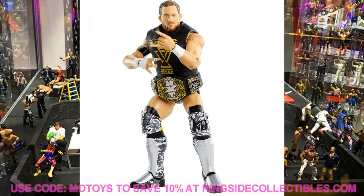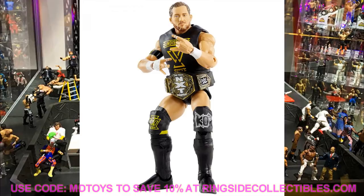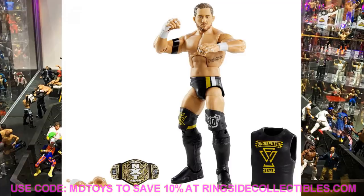Not only do you have the War Games attire, but you also have his chase variant in black attire with yellow and white accents and some silver. I think all versions of Kyle O'Reilly are beautiful. I can't wait to get all these Undisputed Era versions on my shelf. We just need the War Games version of Adam Cole and it'll all be complete.